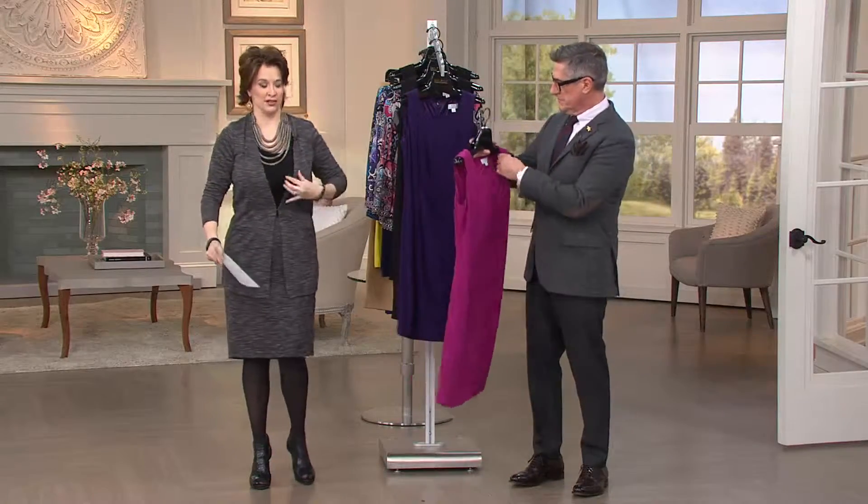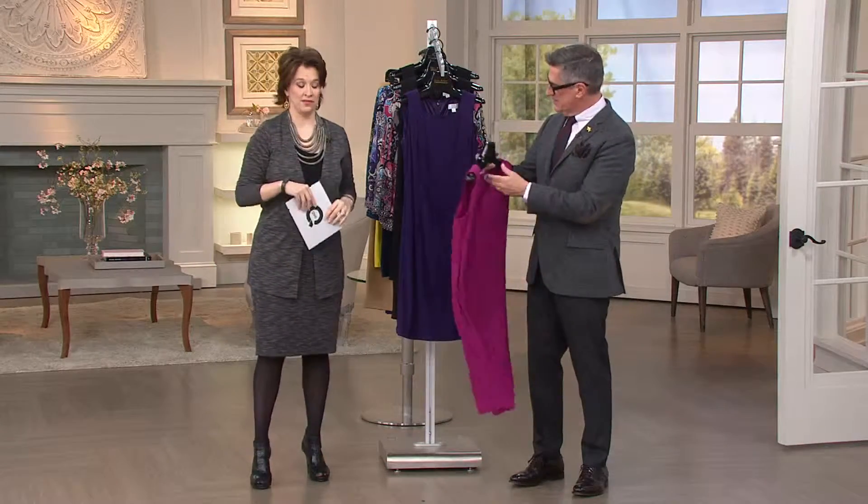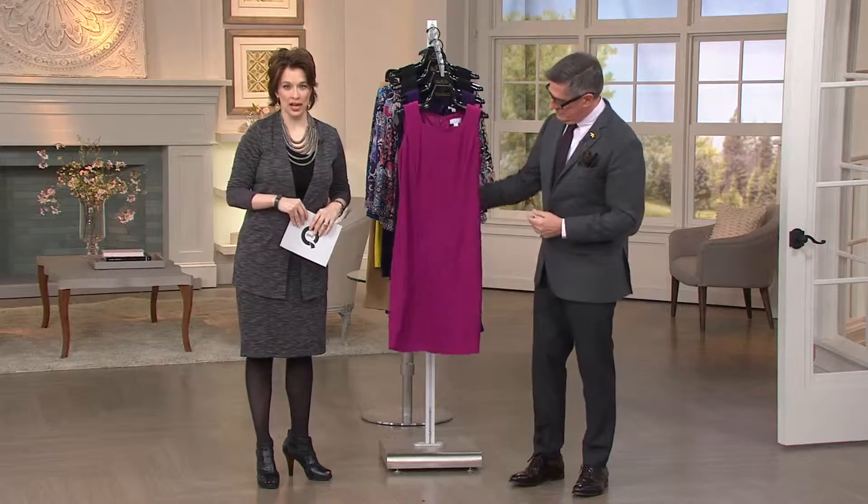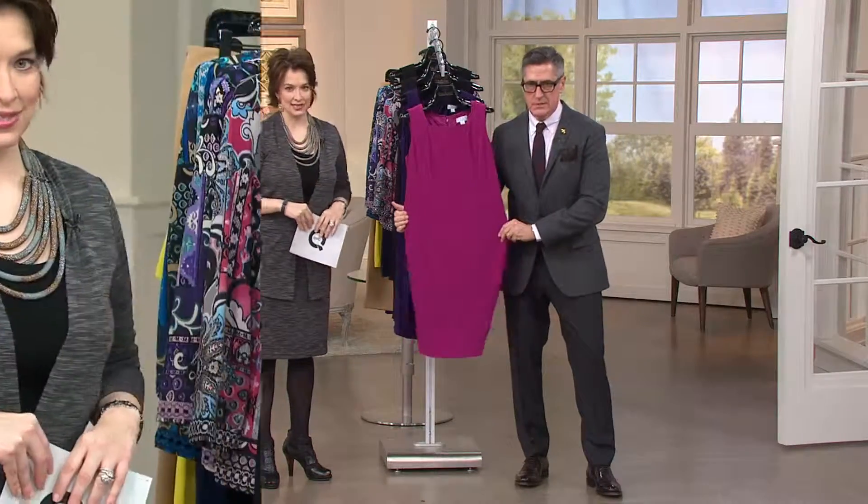Now I have the sniffles and you're coming off. I'm on the mend. You don't want what I have, so we stay about this far away from each other. Good call. And you're not getting it through the TV. This is one of the best wardrobe builders you can imagine when it comes to QVC and Joan Rivers Classics Collection. Amazing.